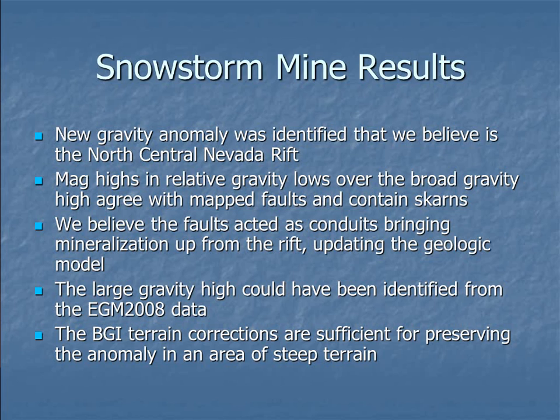Definitely not bonanza grade, but certainly elevated metal counts, and it's updated the geological model of what may be going on in the system. This large gravity high could have been identified from EGM-2008 if it had been available at the time, which makes you think — this data is free, it's easy to access. If you see a gravity anomaly in the satellite data that doesn't show up in the public domain database, you may want to send a crew up there to confirm that anomaly. It could really help your exploration and advance a project.